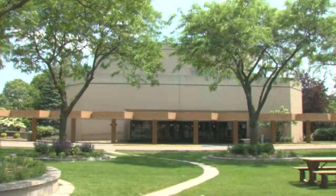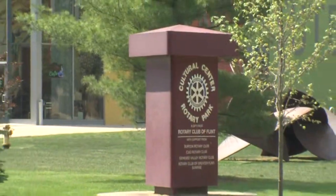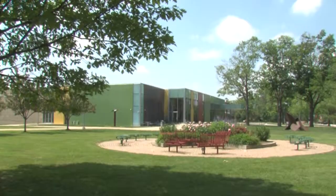It includes the Sloan Museum, the Long Way Planetarium, Whiting Auditorium, Flint Youth Theater, the Flint Institute of Arts, and the Flint Institute of Music.